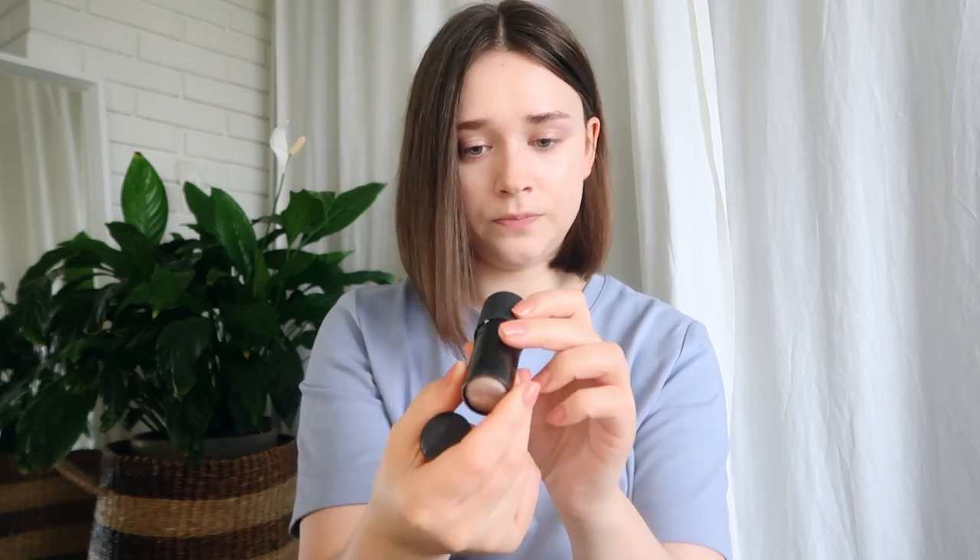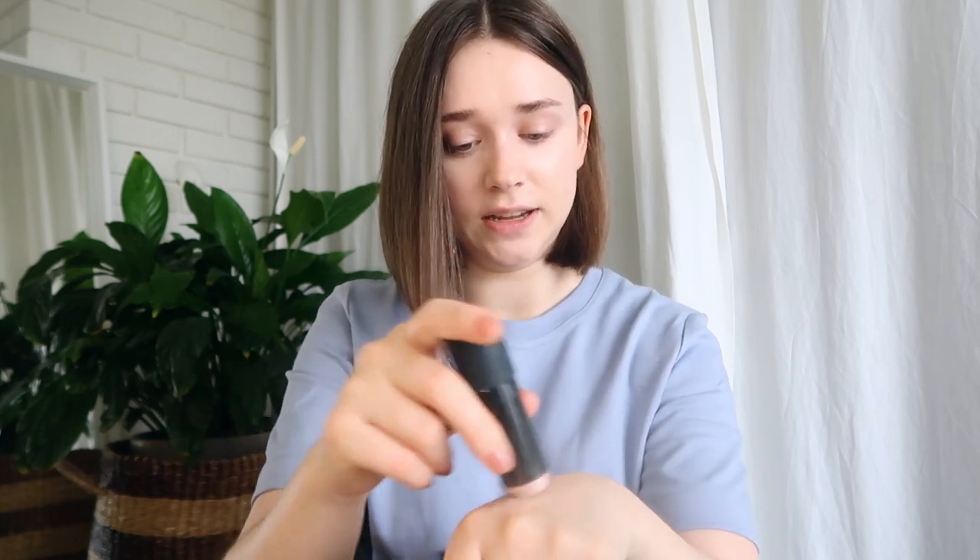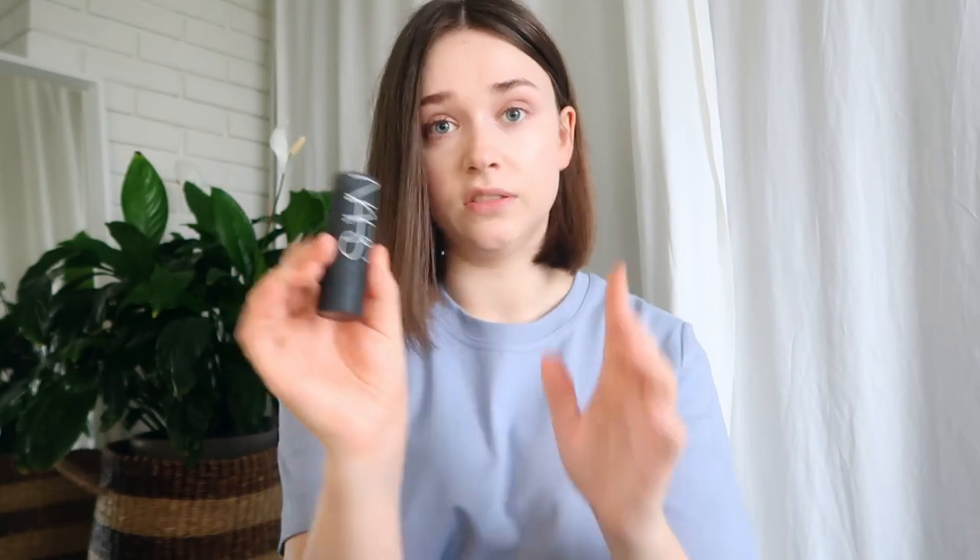When I restock my makeup, I'm going to write the date I open it on the bottom. The NARS highlighting stick in Copacabana — I haven't used this in a million years. I bought a few NARS sticks including blushes and this highlighting shade and didn't really like any of them, but held on because I spent so much money. I tried it a few times, used it on the body, but I have products I prefer more. The lesson: don't buy three shades in a product you haven't even tried.